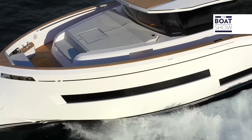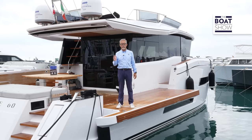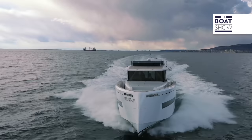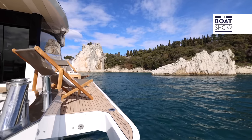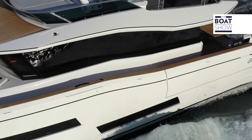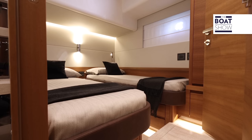The dizzying rise of the Cantieri del Pardo has led to the creation of this new flagship, the Pardo Endurance 60. A boat with an original style and large open spaces, further expanded by the terraces. A walk-around deck house with a flying bridge. The interiors are modern and rational. Below deck, there are three cabins.